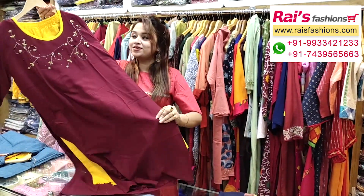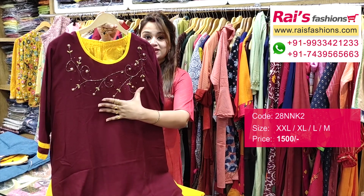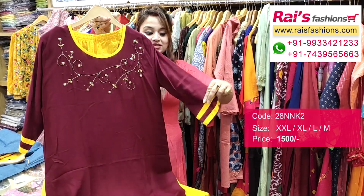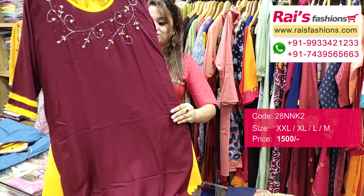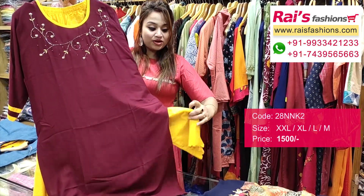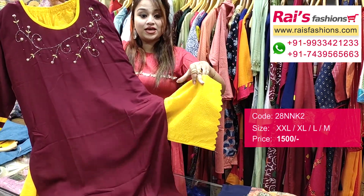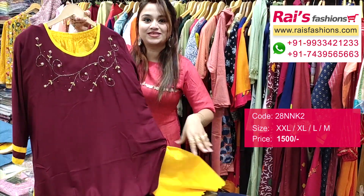The next one also has bright color combinations — rayon cotton fabric, straight cutting kurti with beautiful beads embroidery design work. This one has long sleeves and a contrast color patch border. It is soft, premium quality rayon cotton fabric, and the bottom part is cotton fabric with heavy embroidery design work — very trendy, fashionable, and bright.